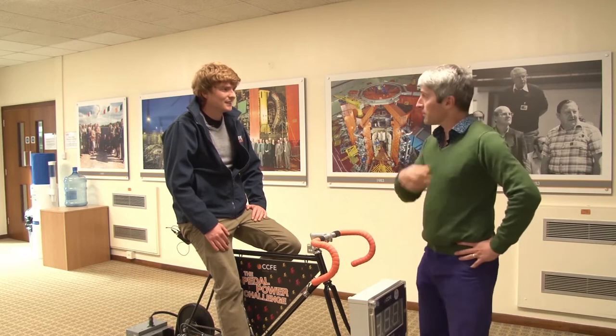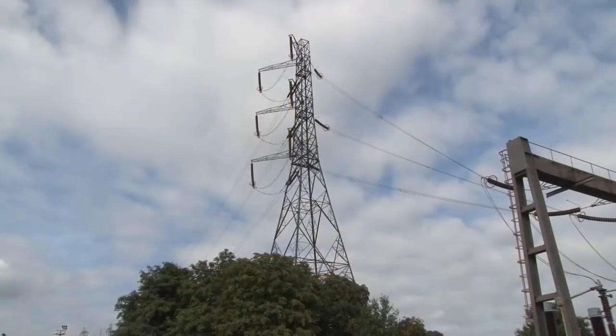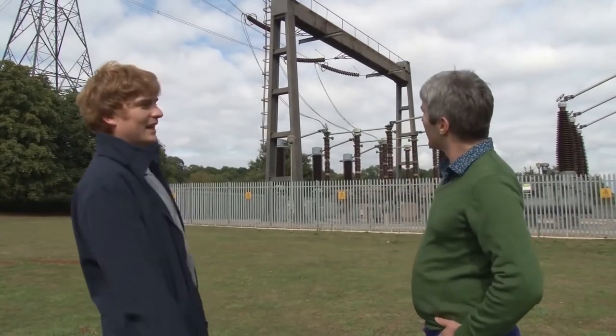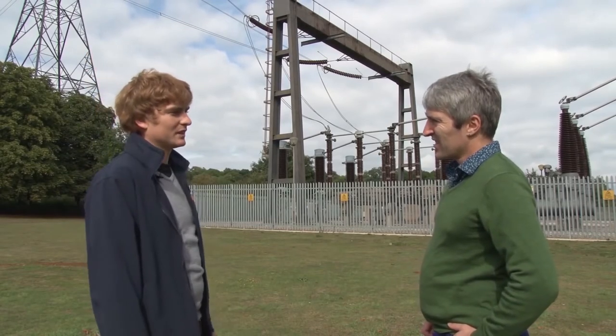Could you show us around and show us how the system works? Certainly, yeah. So where are we here? Now we're at the very back of site, and this is where we're connected to the national grid. Up there, we're actually connected to the 400kV super grid — we're one of the few demands on the grid that's actually at that high voltage.